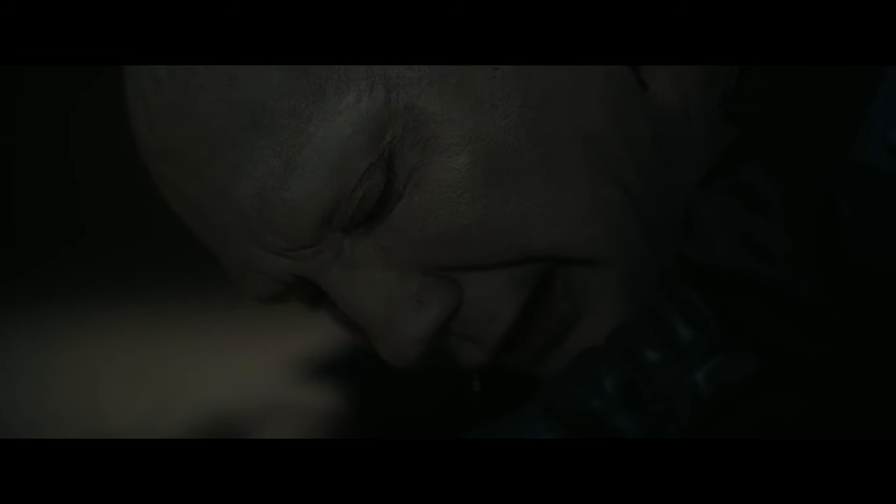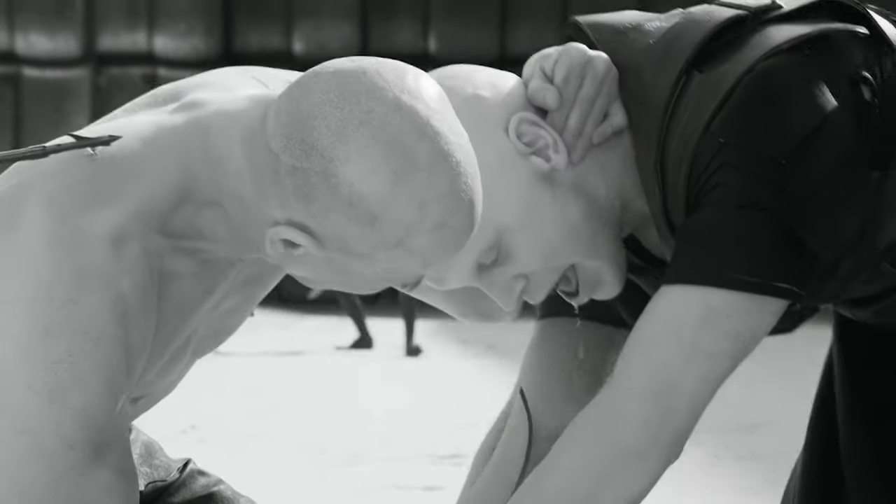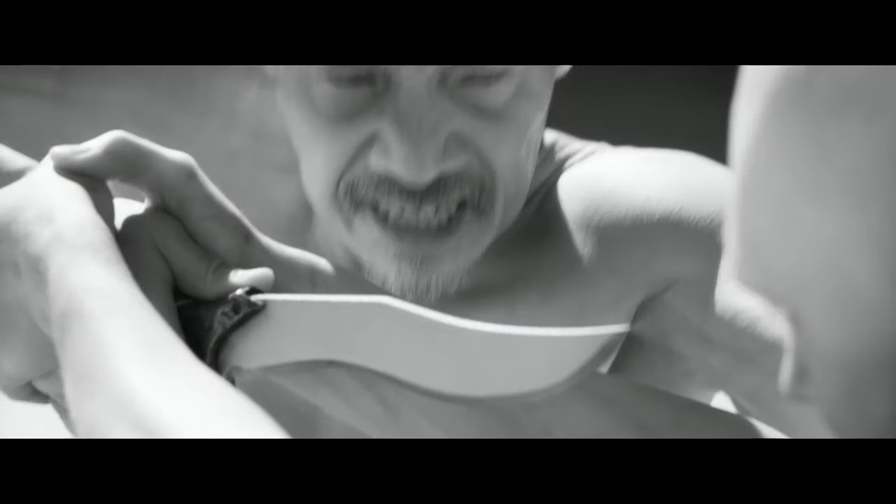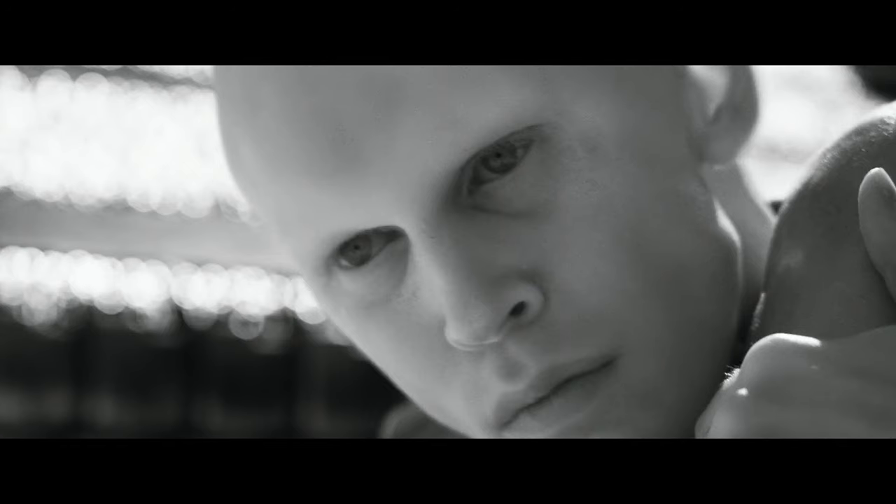Have you noticed that whenever the Harkonnens become angry or sad, a lot of saliva drools down from their mouth? In the novel, there is no mention of the Harkonnens drooling saliva from their mouth, so I really wonder what is the reason behind that creative choice.